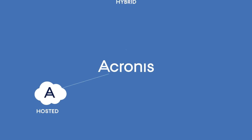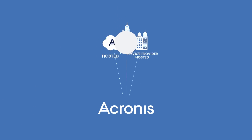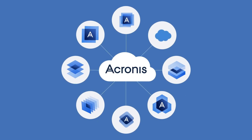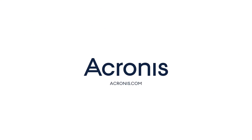With Acronis hosted, hybrid, and service provider-hosted deployment available, the ability to create your own set of customer offerings, and native integration into your infrastructure, Acronis Data Cloud perfectly matches your business model. Contact Acronis to get started today.